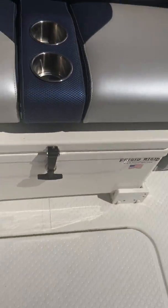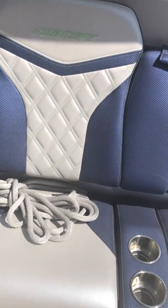There's another place for another cooler. This whole back seat also opens up for storage.